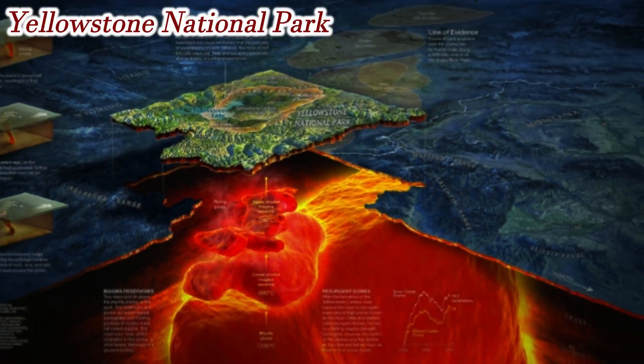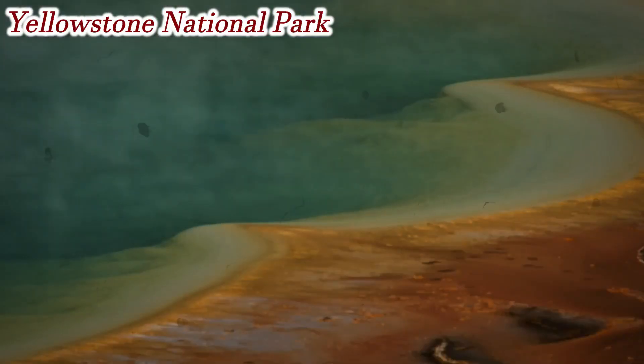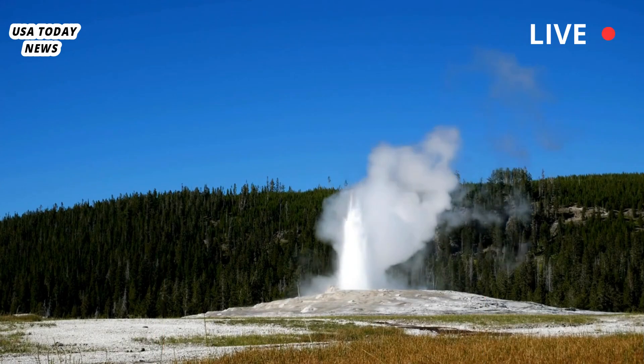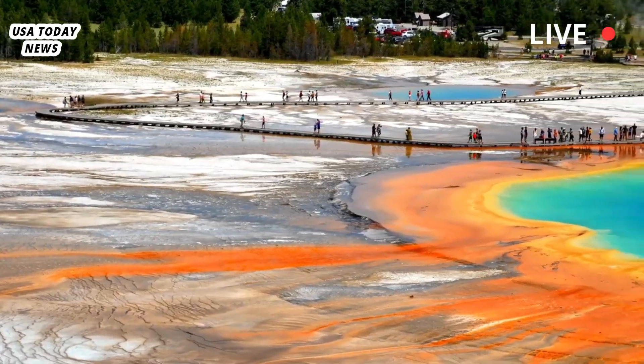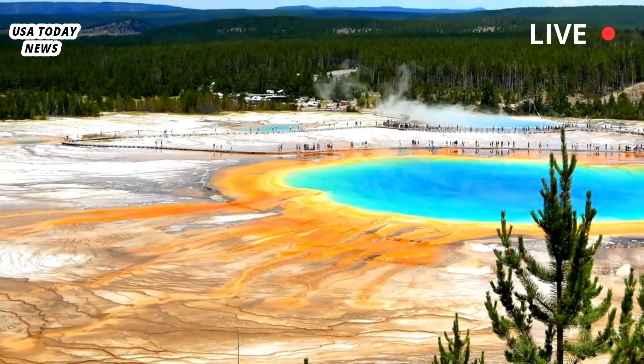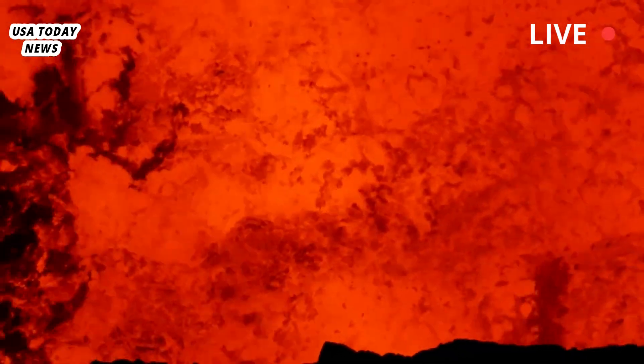Two magma chambers have been spotted beneath Yellowstone National Park. Beneath the bubbling geysers and hot springs of Yellowstone National Park in Wyoming lies a volcanic hot spot that has fueled some of the largest eruptions on Earth. Geologists have now fully imaged the underground plumbing system and have discovered not one, but two magma chambers beneath the giant volcano.